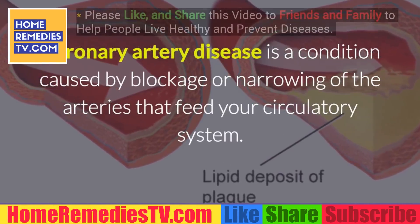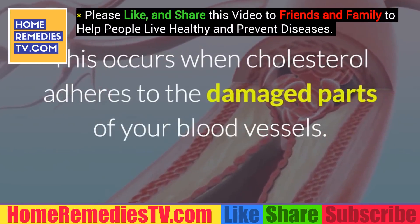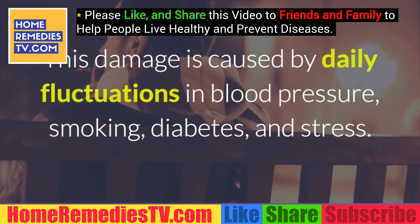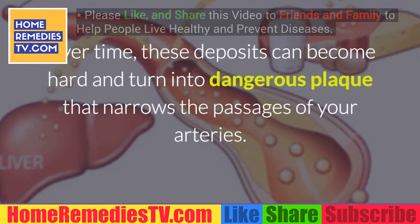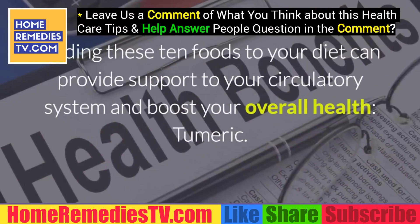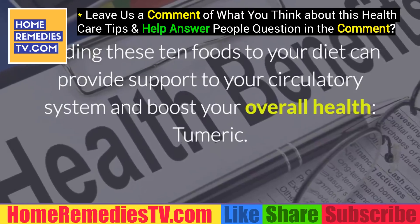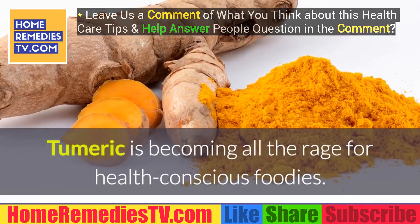What is coronary artery disease? It is a condition caused by blockage or narrowing of the arteries that feed your circulatory system. This occurs when cholesterol adheres to damaged parts of your blood vessels — damage caused by daily fluctuations in blood pressure, smoking, diabetes, and stress. Over time, these deposits can become hard and turn into dangerous plaque that narrows the passages of your arteries. Adding the following 10 foods to your diet can support your circulatory system and boost your overall health.